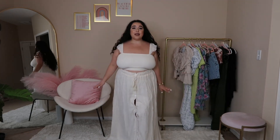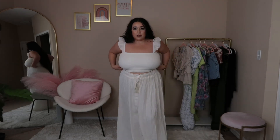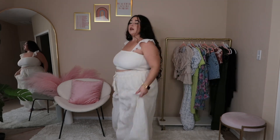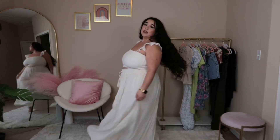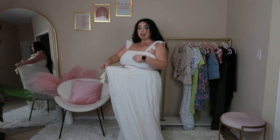Here is the first outfit — I absolutely love this one. It's giving me vacation, going-to-the-beach vibes. I'm not sure if I should wear the straps to the side or up, and I'm not wearing a bra because it is kind of supportive. It has this stretchy fabric up top and is super comfortable and stretchy overall.